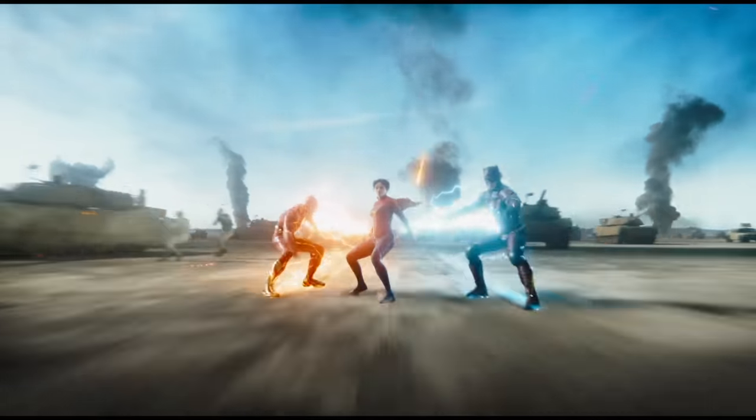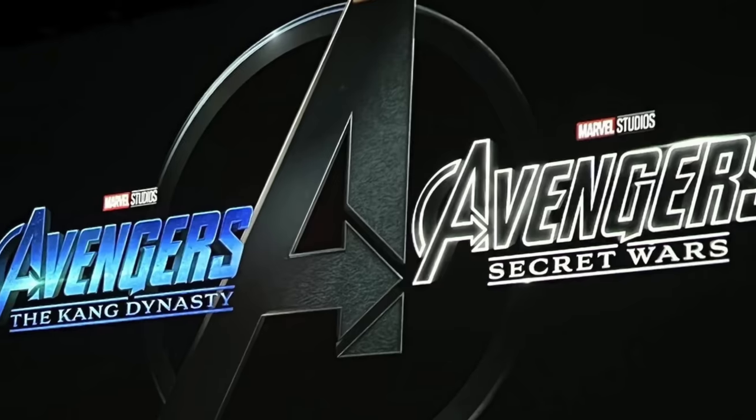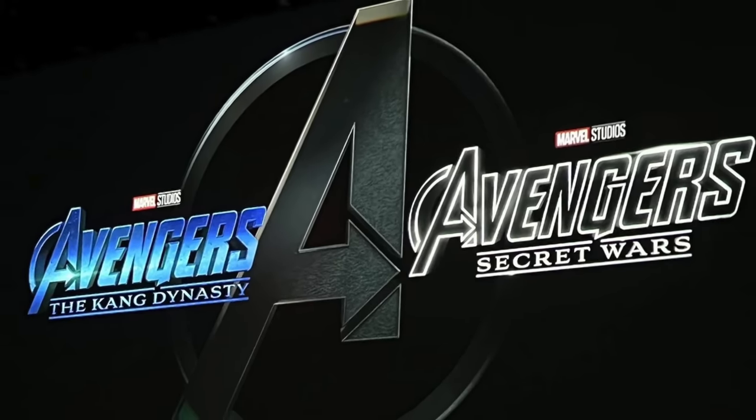Right now we're seeing a big trend in movies about the multiverse, with The Flash being the most recent to hop on the bandwagon and Marvel hyping up their newest phase of the multiverse saga. It feels like everybody and their mother's trying to get a slice of that extra dimensional pie.